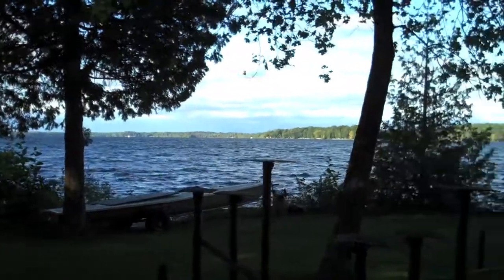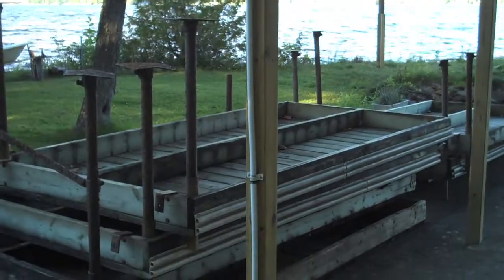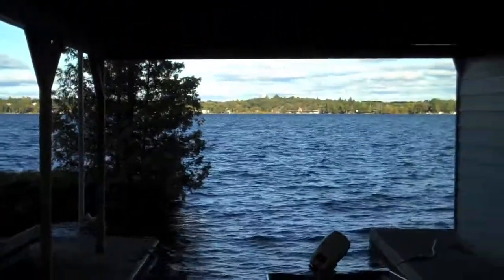Anyway, that's cottage country. The dock's already in — it's the end of the season, so that's sad. But there's always next year at the cottage.